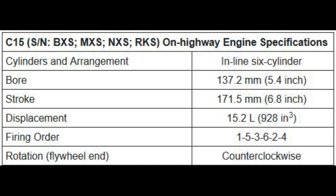The C-15 could be had anywhere from 435 all the way up to 625 horsepower, and these also all were compound turbos — there was no single-turbo version of this.